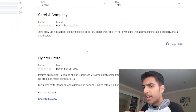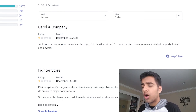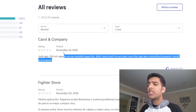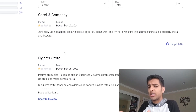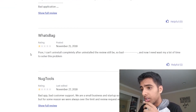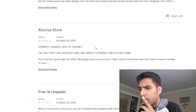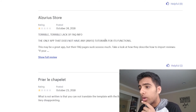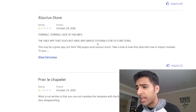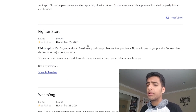Looking at some of the one-star reviews: 'Junk app did not appear on my install apps list. Didn't work. I'm not even sure this app was uninstalled properly. Install and beware.' Here's the thing about reviews like this — sure, maybe there was a mistake with the app, but that's incredibly unlikely because everyone else had a super easy time accessing it. It's probably just that individual who didn't know how to install the app. Some people complained about bad customer support and terrible lack of FAQ info, saying it's the only app without tutorials for its functions. Yes, there should be detailed tutorials, but it's incredibly easy to use and understand. If you can't figure out how to use this app, you might struggle running an e-commerce website.